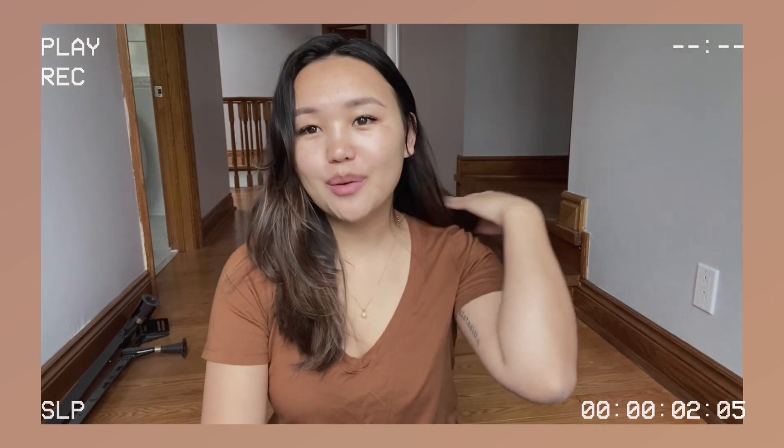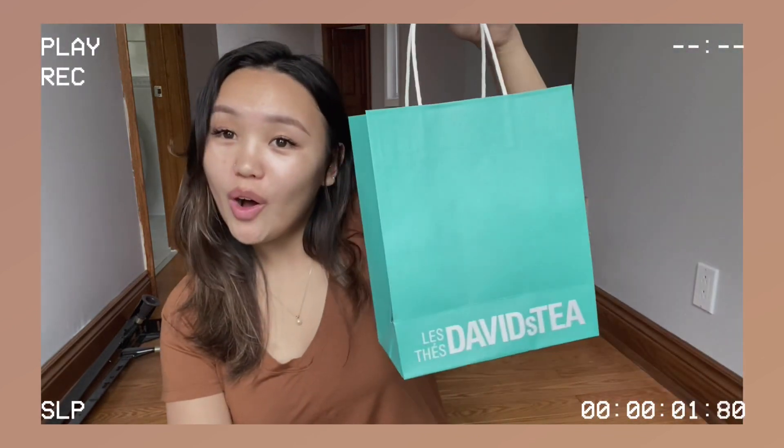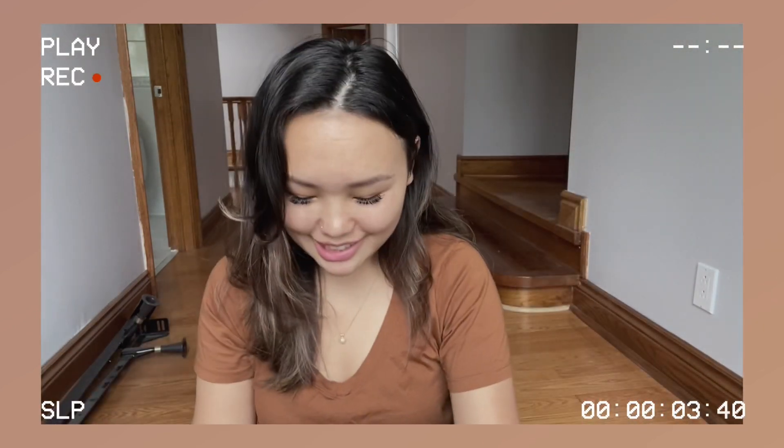The other day I went to David's Tea — I showed you in the clip — so I wanted to do a little haul and show you what I got. I am so excited because David's Tea is one of my favorite places to shop at. I love drinking teas — not milk tea, but herbal teas and green teas.